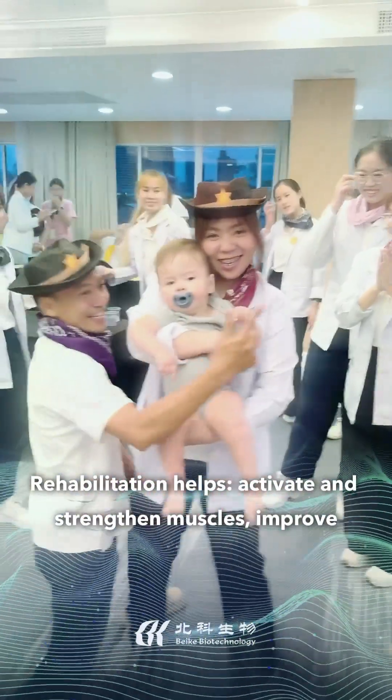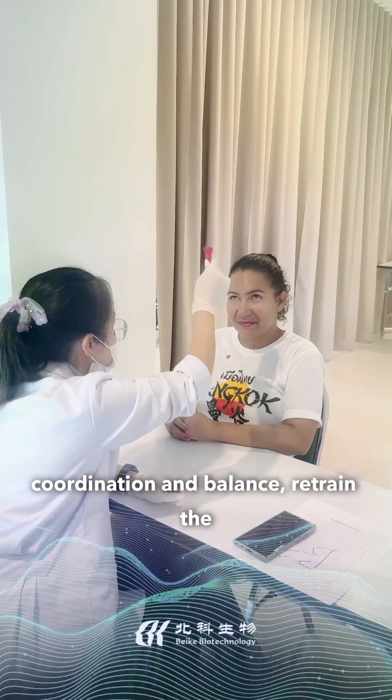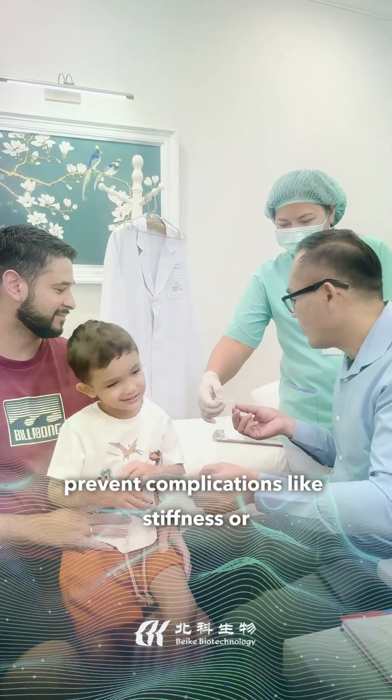Rehabilitation helps activate and strengthen muscles, improve coordination and balance, retrain the nervous system to function properly, and prevent complications like stiffness or muscle loss.